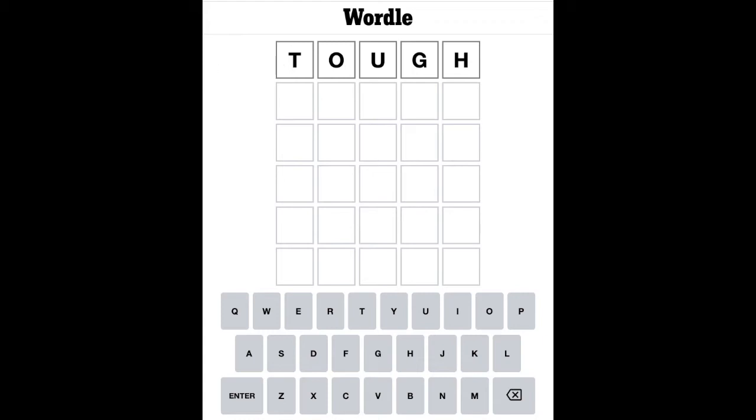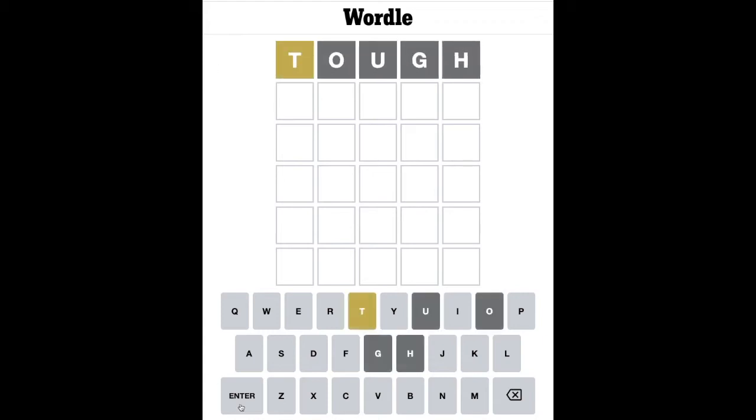Enough blabber — let's get on and see if any of the letters are there. We've got a T and it's not in the right place. But we now know that we need A, E, or I, and one of those three would be useful.